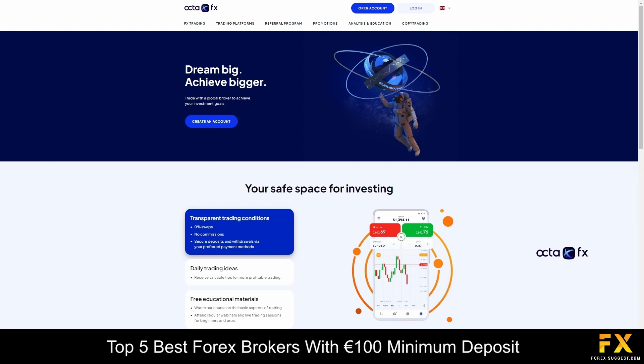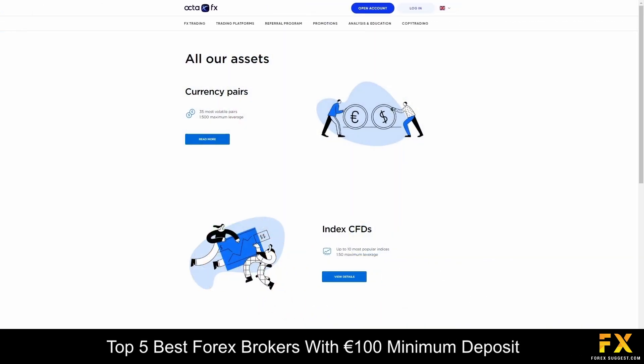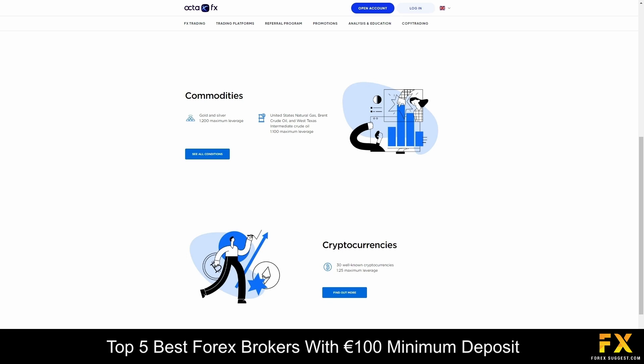OktaFX is a popular social trading Forex broker that was founded in 2011 and they have won more than 40 industry awards over the years. By trading with OktaFX, you will have access to commission-free accounts with tight spreads. This broker currently offers over 30 currency pairs, along with over a dozen popular cryptocurrencies, energies and indices. Their accounts are suitable for trading gold and silver, and we recommend trading with them if you are interested in trading CFDs.